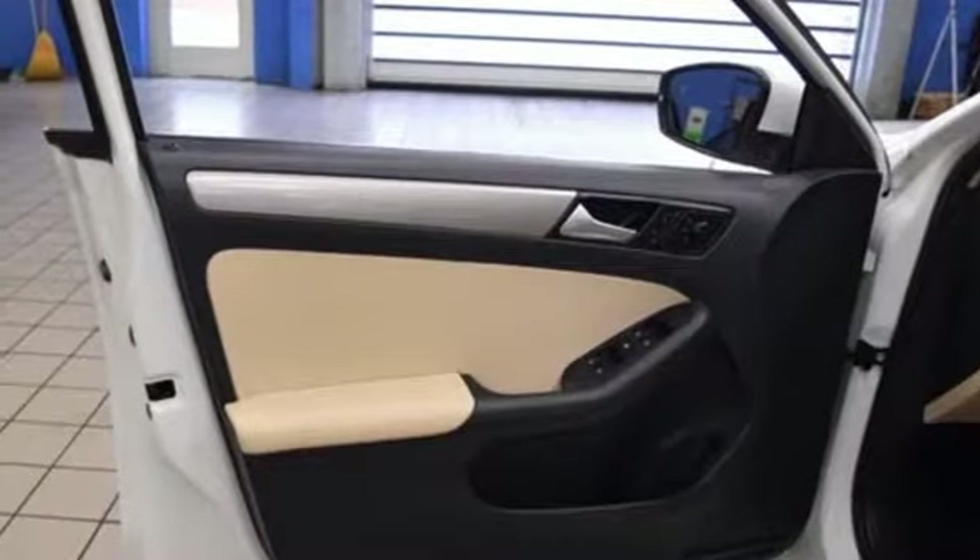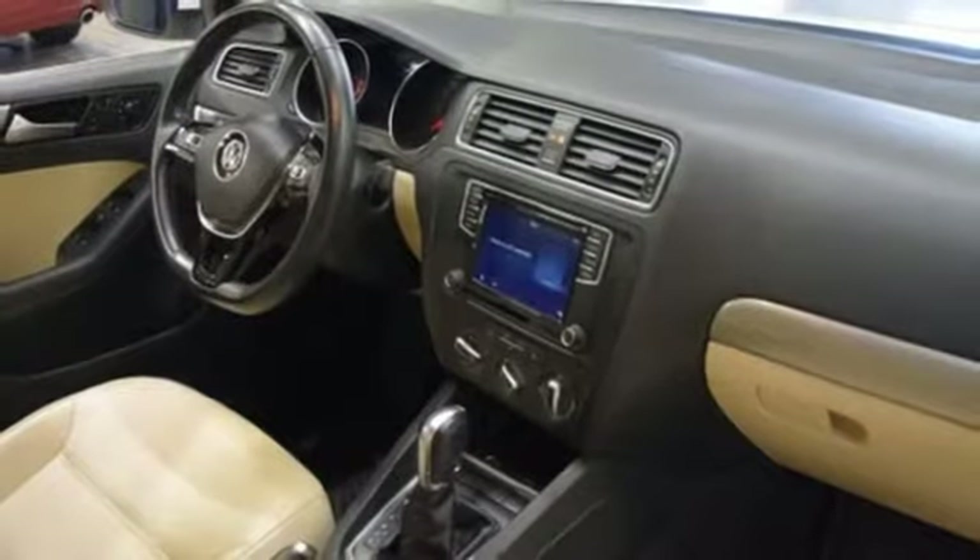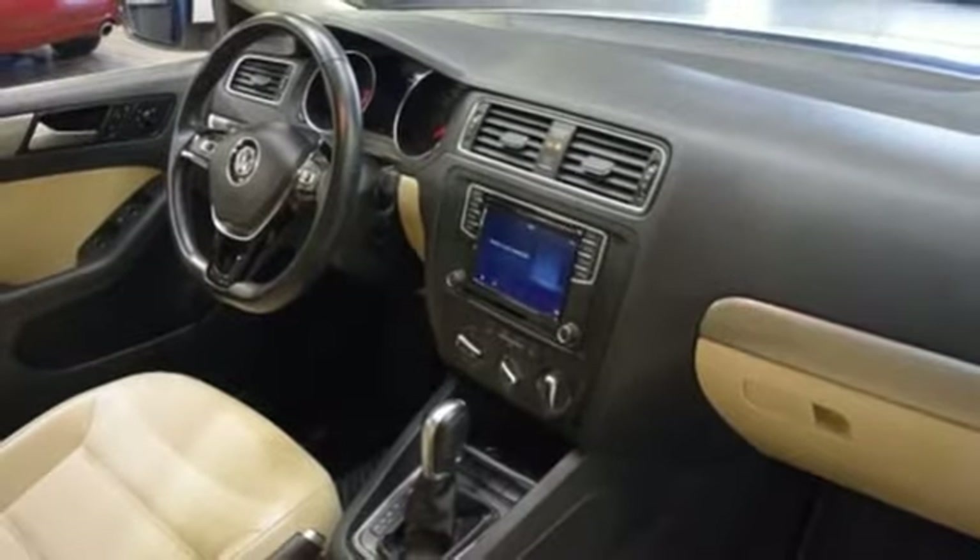Automatic transmission, power sliding and tilting sunroof, gas pressurized shocks, and a turbo inline four cylinder engine.